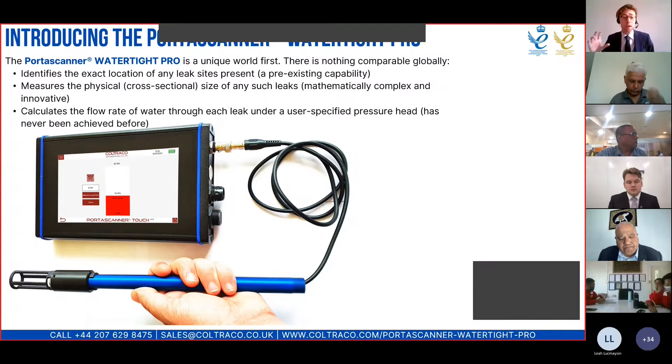The first capability — identifying leak locations — is something we've done for many years in our ordinary Portascanner Watertight, but the next two are new to this instrument. Finding out the size of a leak is something that's more complex to do, and it's an innovation as far as ultrasound is concerned — the first time anybody's been able to do this effectively using ultrasound. Calculating the water flow rate has never been done in this setting before; there is no such thing as using an ultrasound instrument to calculate water flow rate on board ships and offshore marine structures until this year when we released this instrument.